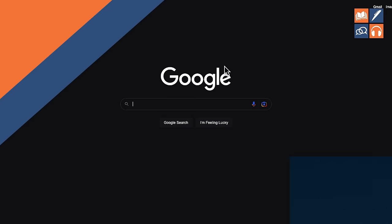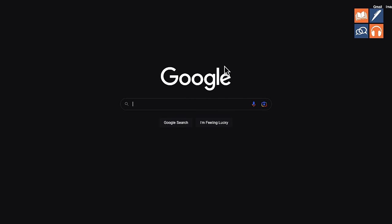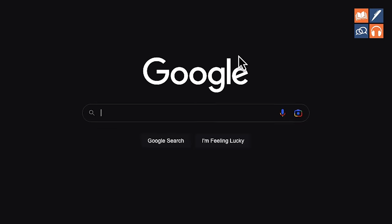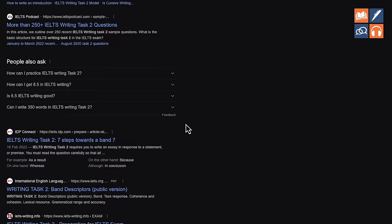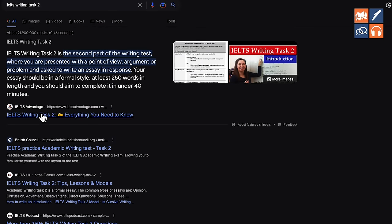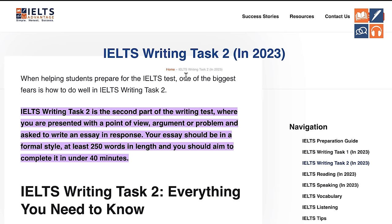There are now 10 ways we're going to show you that you can use these essays correctly to improve your writing skills and your writing score. This is how to find the 100 sample essays on our website — I've purposely hidden them so that only students that are serious about getting the scores they need will find them. First, go to Google and type in 'IELTS writing task 2.' It will bring up a list of different websites — find the IELTS Advantage one and click on it. That should bring you to our page, 'IELTS Writing Task 2 in 2023.' That's step one. Continue watching and I'll show you in step two how to find the essays.